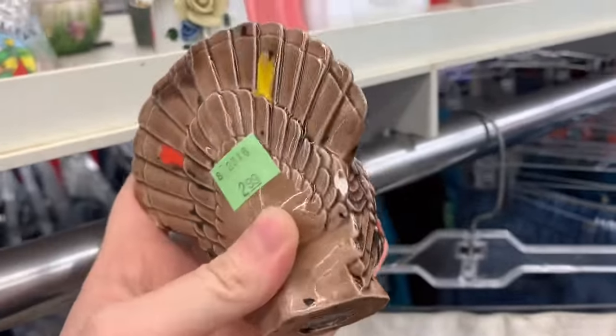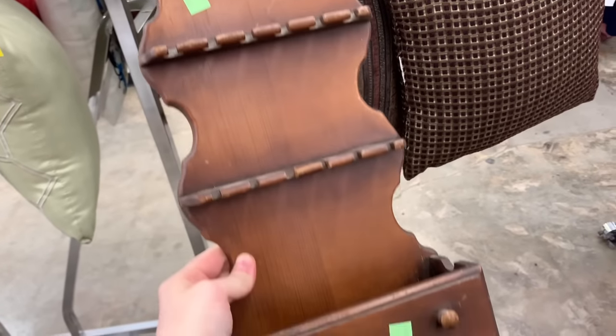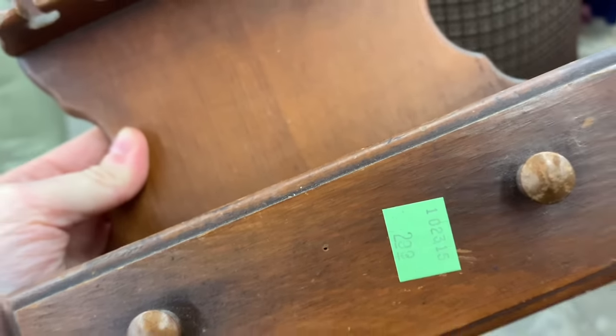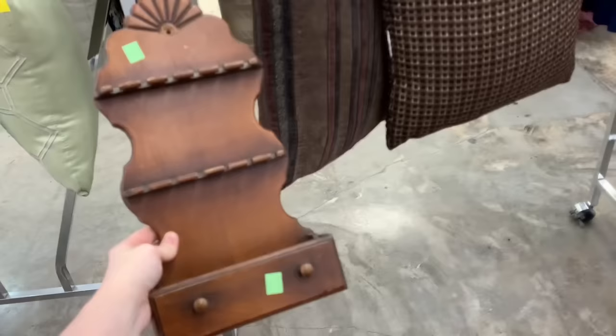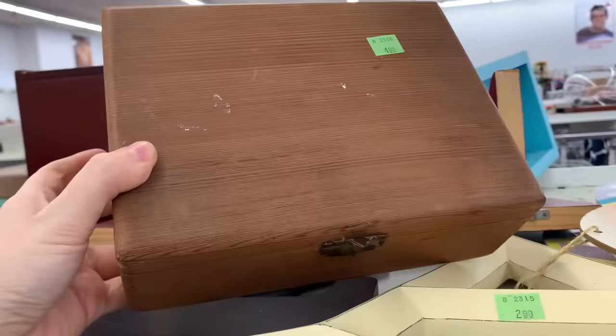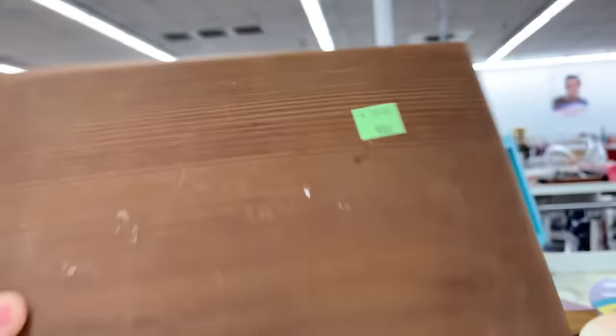I've also been seeing these little turkey figurines everywhere I go. I feel like every time I go to a thrift store I've seen one and I'm not even sure what they are. This is another really great piece that I was so happy to find — it was $2.99 and I've been hunting for one exactly like this for a few months now, so I absolutely brought that home. I'm going to share my haul at the end and show you how I've styled things in my home.